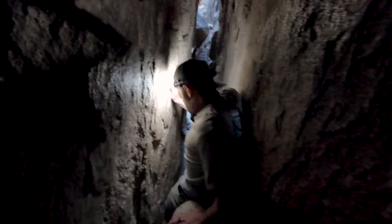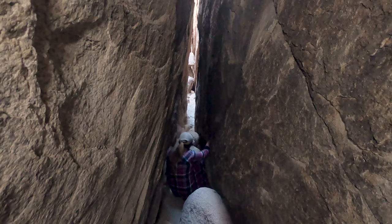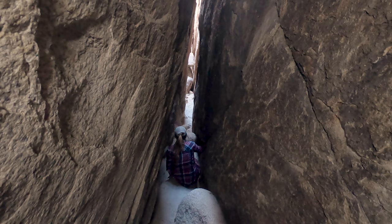This section does have several down climbs that can be a little bit tricky, especially if you're a bit on the short side. But I don't think that the Chasm of Doom has anything left that can possibly challenge you mentally like the coffin did.